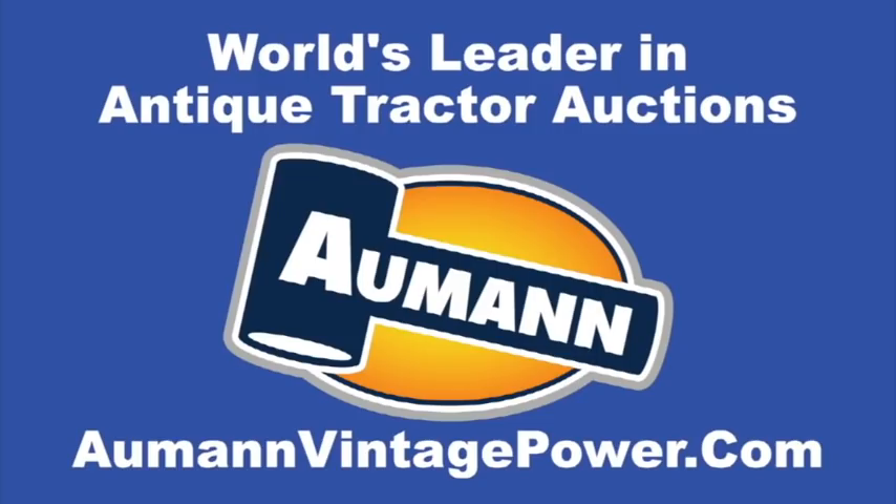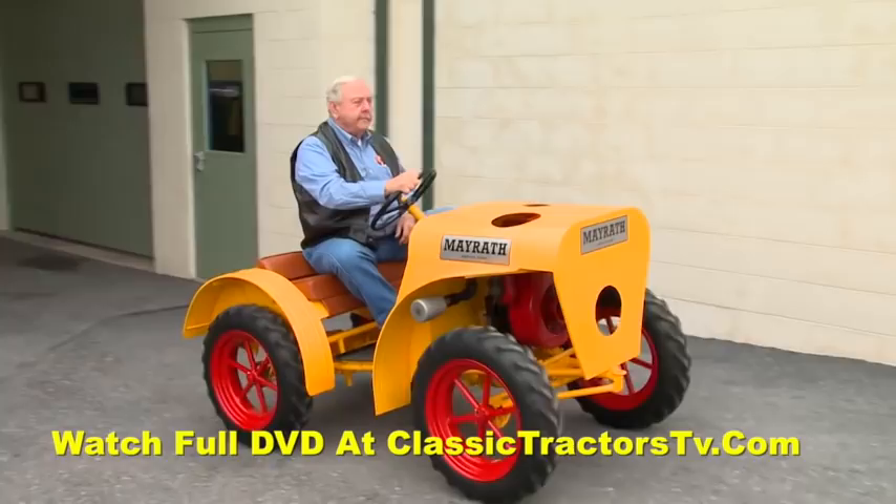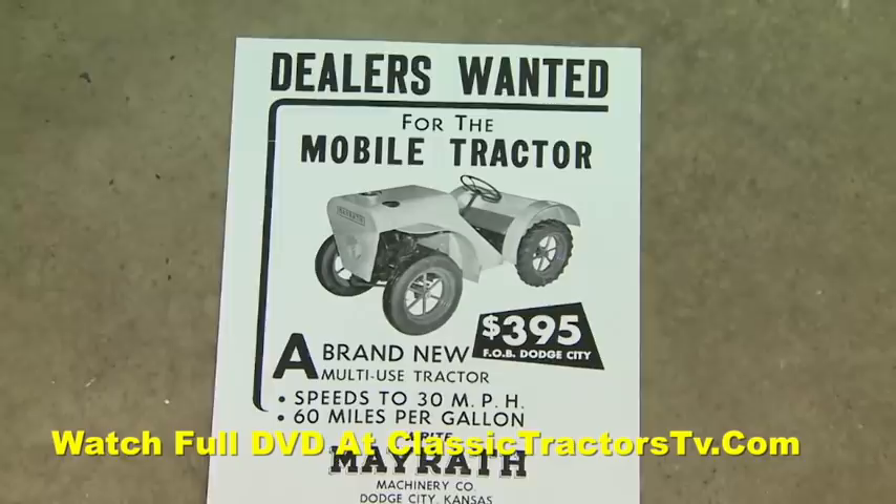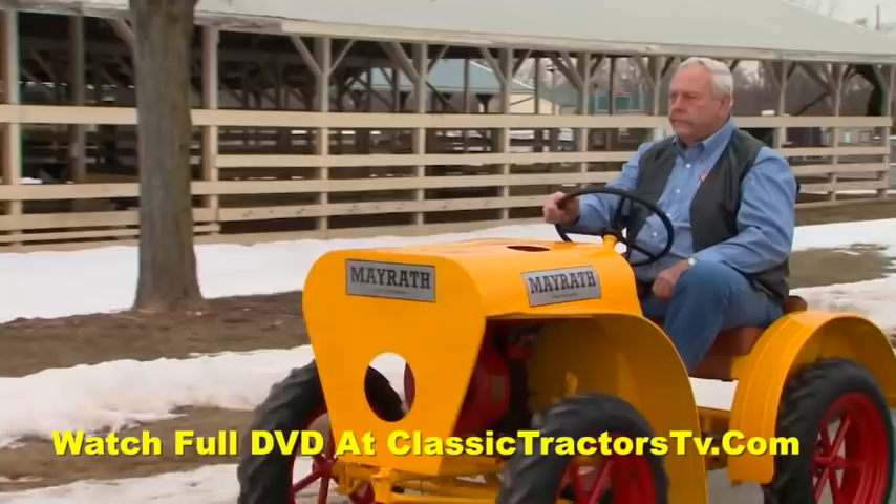Brought to you by Almond Auctions, the worldwide leader in antique tractor auctions. Here's a garden tractor that carries an unusual name: Mayrath. For those in agriculture, they may know the Mayrath name is usually associated with grain augers, but for a handful of years the company made garden tractors as well, like this Mayrath Deluxe owned by Harvey Fox of North Carolina.